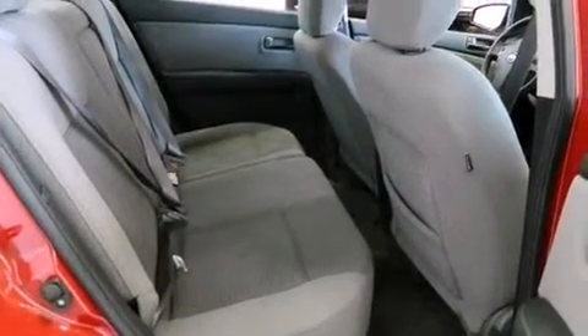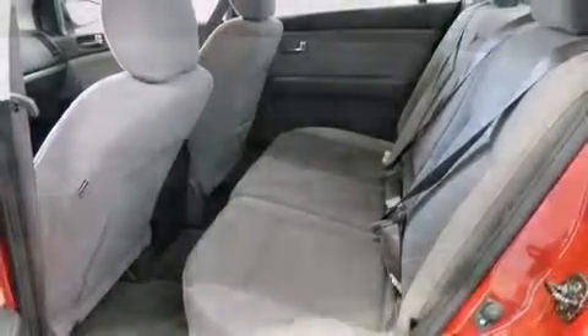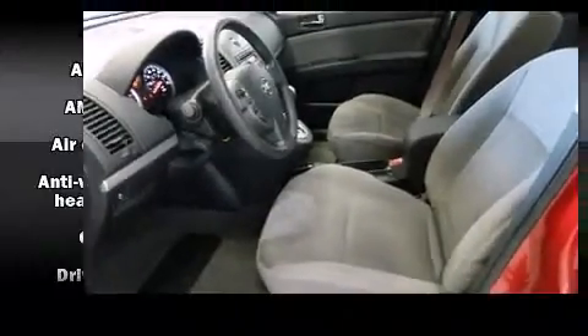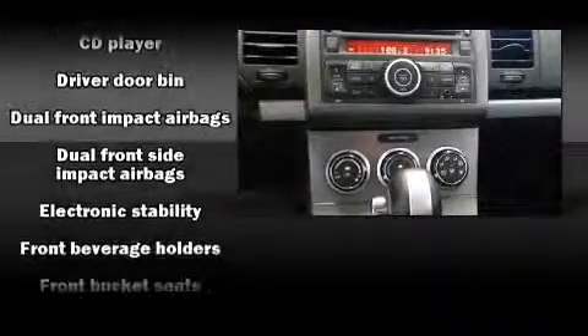Nissan prioritized fit and finish, as evidenced by one-touch window functionality, variably intermittent wipers, and a split-folding rear seat. You and your passengers will enjoy the stereo system, which includes a CD player with AM/FM radio and four well-positioned speakers.